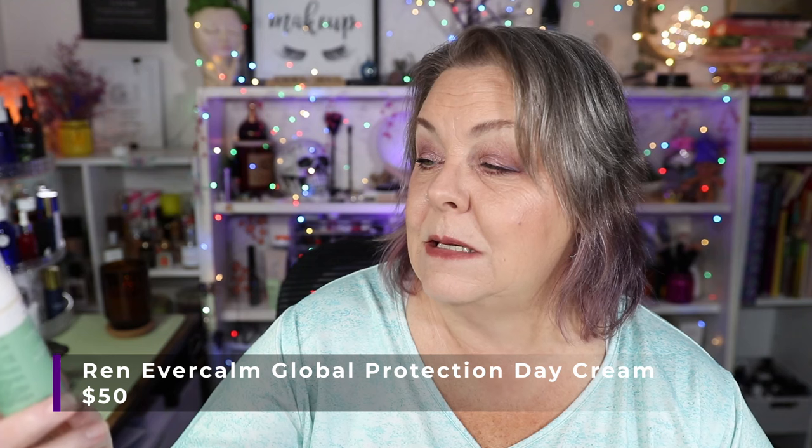Next is the Wren Clean Skincare Ever Calm Global Protection Day Cream. I have used this once since the last update for a total of 47 uses and you can see I have just a tiny bit of usage there. It's an airless pump so it's going up that way. It is a nice product, I just do not like the smell at all. So I have been trying to remember to use it on my arms so that I can get it used up.